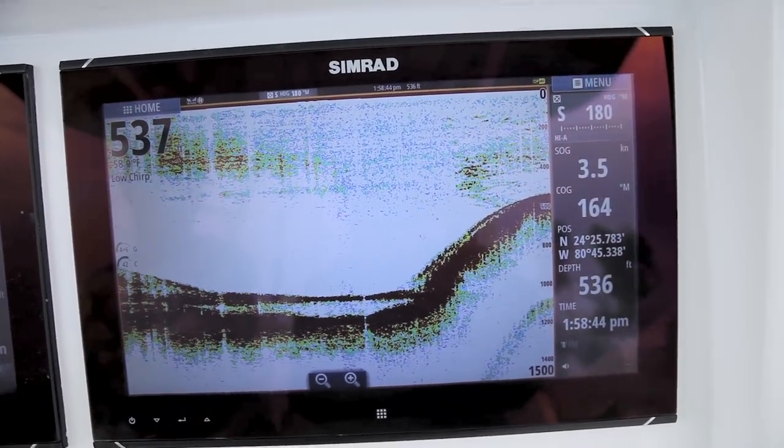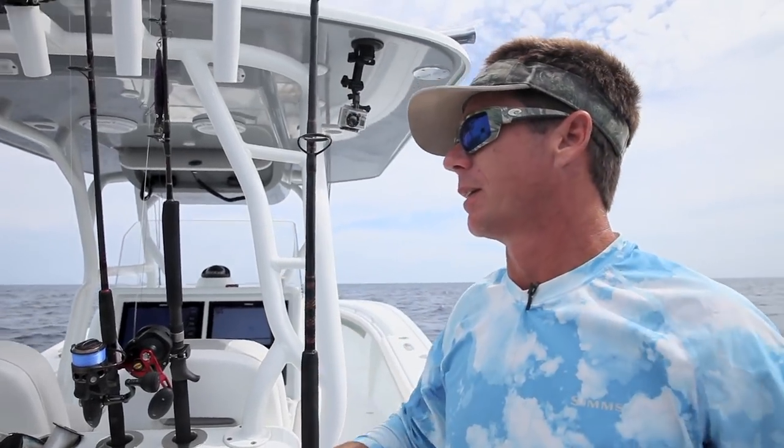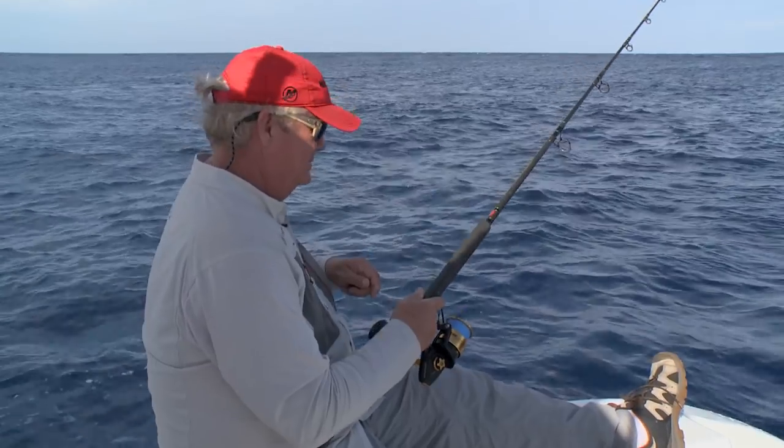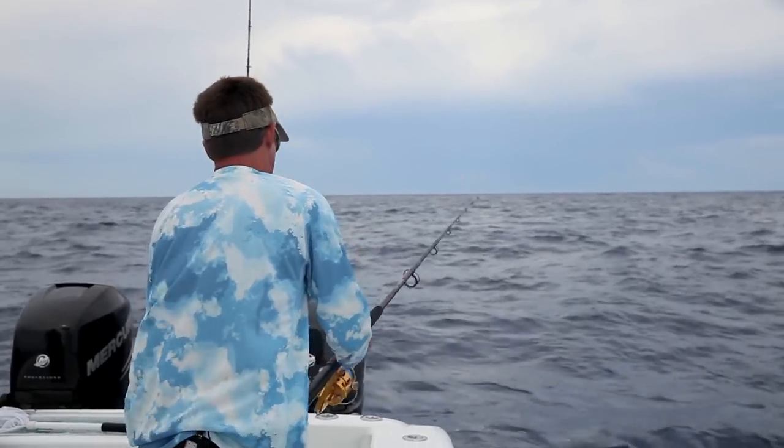I think we ought to catch one. Let's get a bait in the water. Jigging for tunas involves drifting over the school of fish with the current and timing the drop of the jig so that it passes up through the school as you retrieve it.